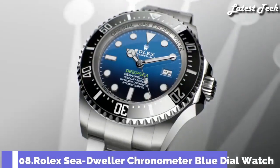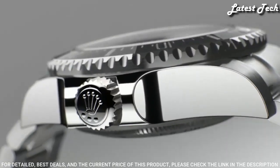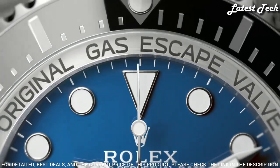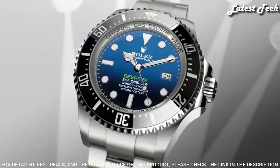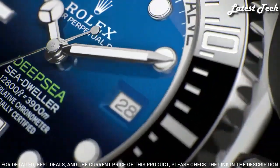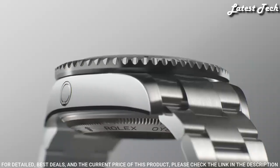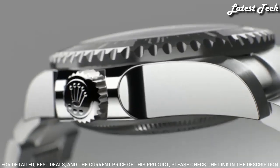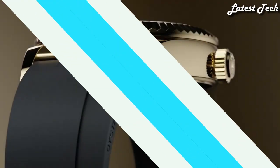Number 8: Rolex Sea-Dweller Chronometer Blue Dial Watch. Silver Tone Stainless Steel Case with a Silver Tone Stainless Steel Oyster Bracelet. Fixed Black Ceramic Bezel. Blue Dial with Silver Tone Mercedes Logo, Sword and Baguette-Style Shaped Hands and Index Hour Markers. Dial Type: Analog. Caliber 3135 Automatic Movement. Scratch-Resistant Sapphire Crystal. Case Size 44mm. Water-Resistant 3,900m. Functions: Date, Hour, Minute, Second. Chronometer. Swiss-Made.